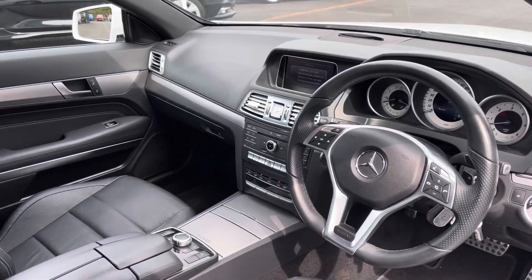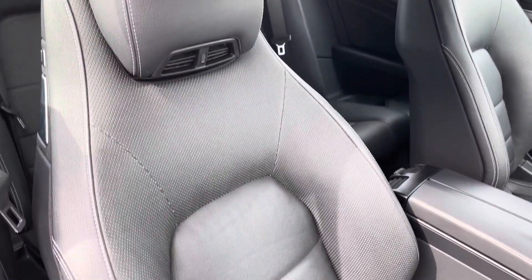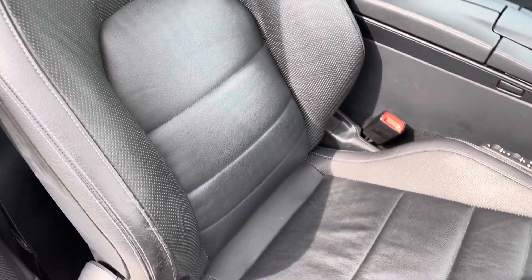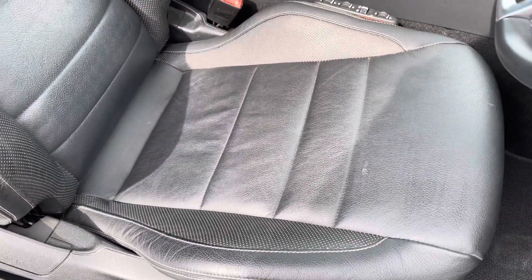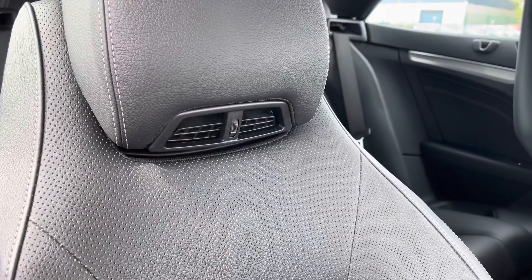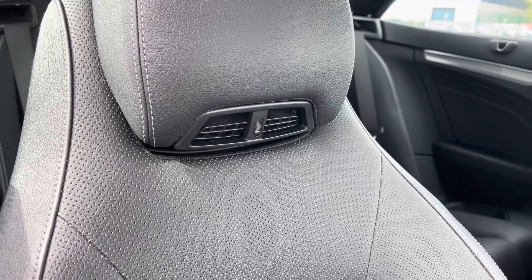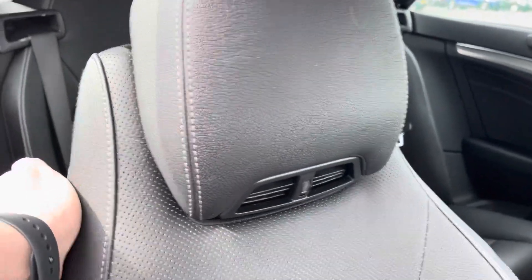If we take a look from the driver's side, the interior is in fantastic condition. Taking a closer look at these front seats, they are very nice graphite grey leather seats in great condition with no rips or tears. You do also have vents on the rear headrests so when you've got the roof down you can have nice warm air blowing on the back of your neck.